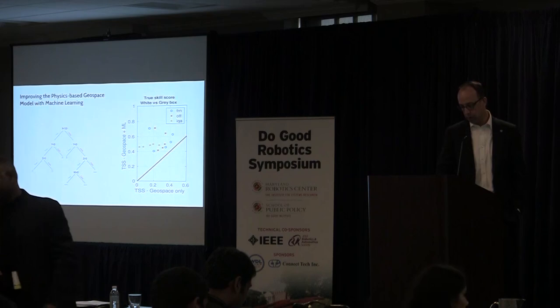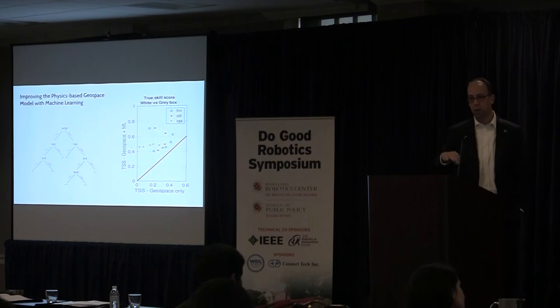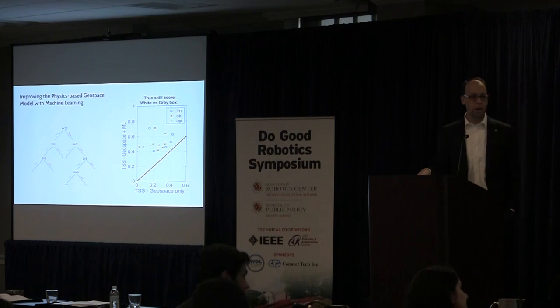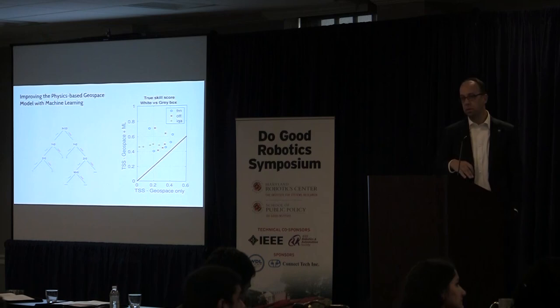Because thresholds are important, we use a decision tree matrix — a particularly useful algorithm for threshold and exceedance detection. On the right is a total skill score: it used to be okay, and now it's better. Our skill score ranks both accurate positive detections of threshold exceedance and the absence of false positives. The network is trained in that regard to make sure it's performing well in both dimensions.